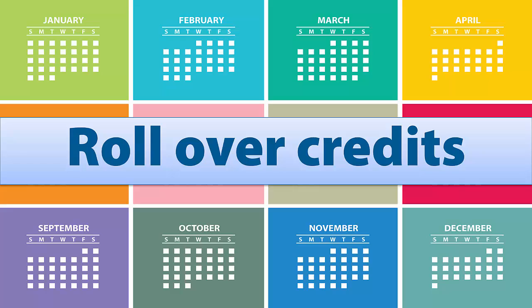Some utilities offer the option to continue to roll credits into the following year without an annual true-up. This will allow you as the customer to continue to benefit from the full retail credit on an ongoing basis, as opposed to being bought out at a wholesale value once a year.